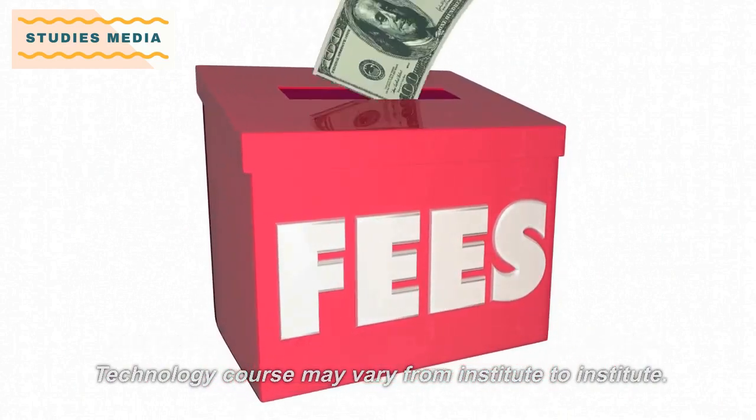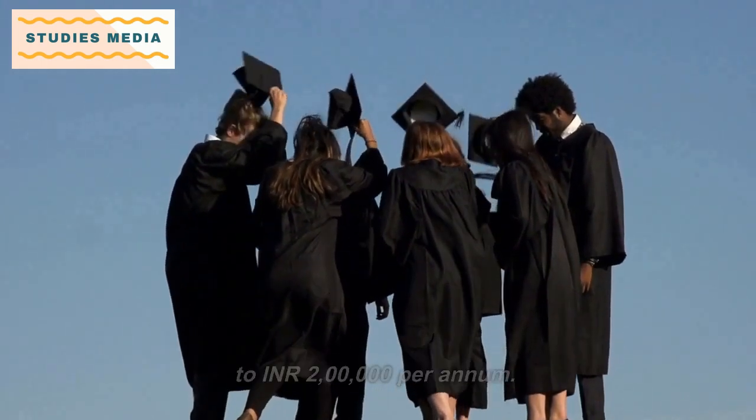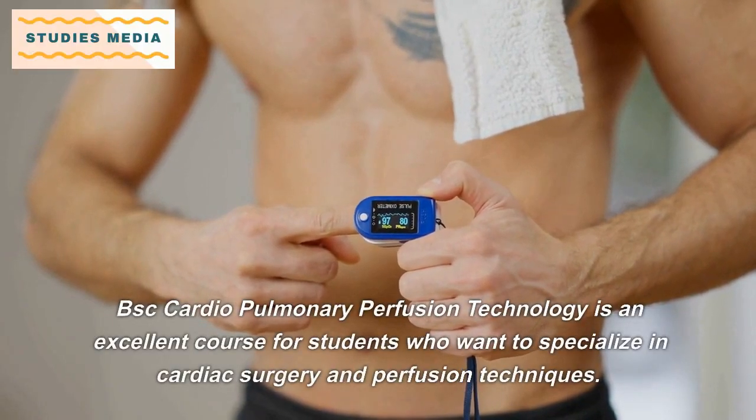The fee structure of the B.Sc. Cardiopulmonary Perfusion Technology course may vary from institute to institute. However, the average fee ranges between 50,000 Indian Rupees to 2 lakh Indian Rupees per annum.